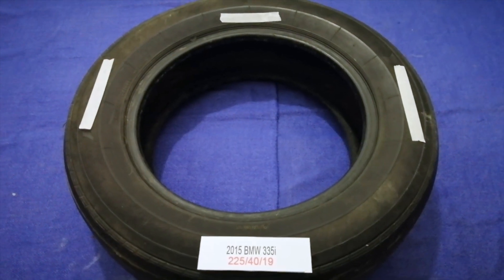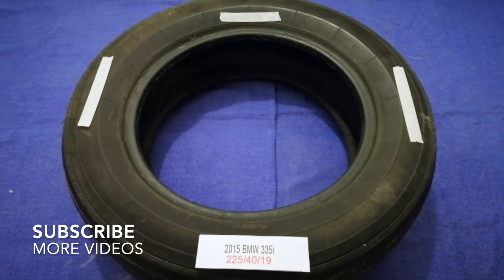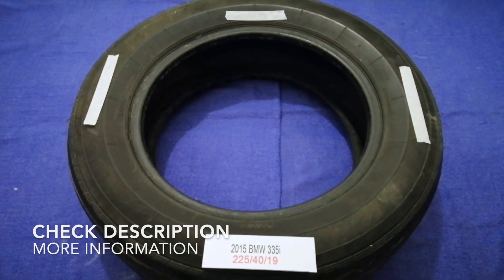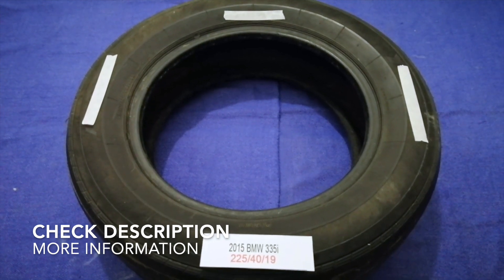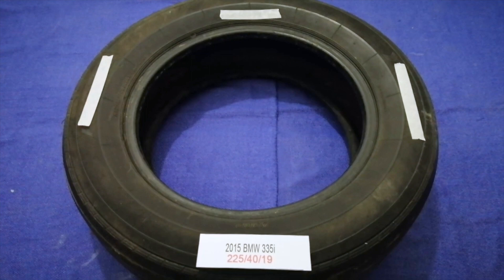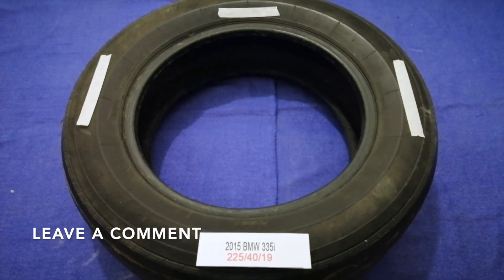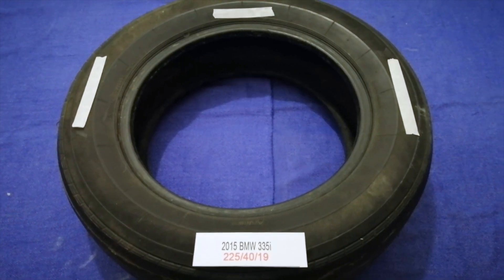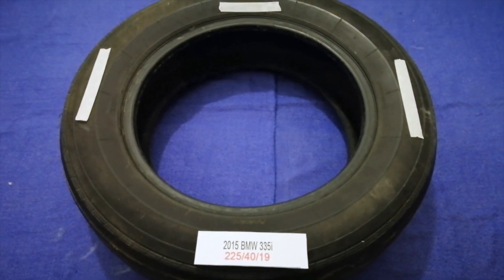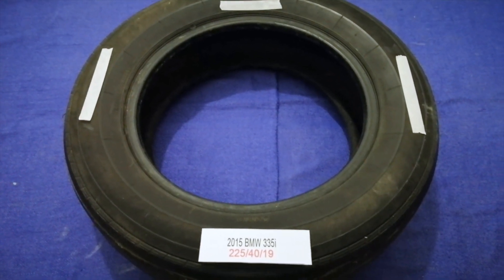Hey guys, welcome back. Today we are going to talk about the tire size for the 2015 BMW G35i. If you are looking for the tire size for your 2015 BMW G35i, I have already looked it up — just check the video description and I will try to leave the info there as well.